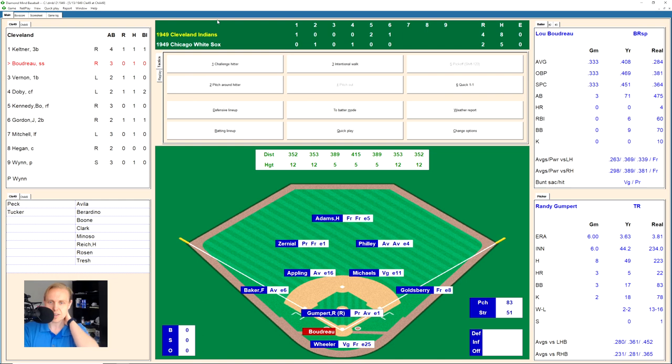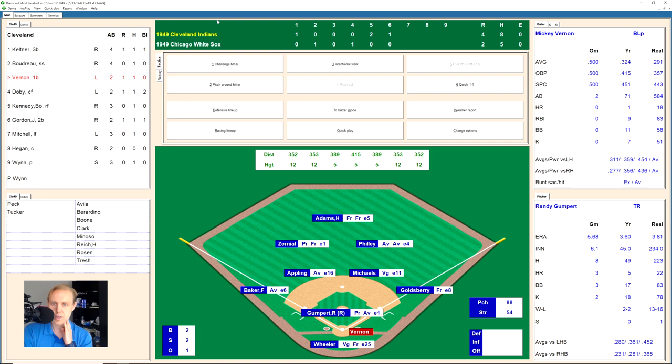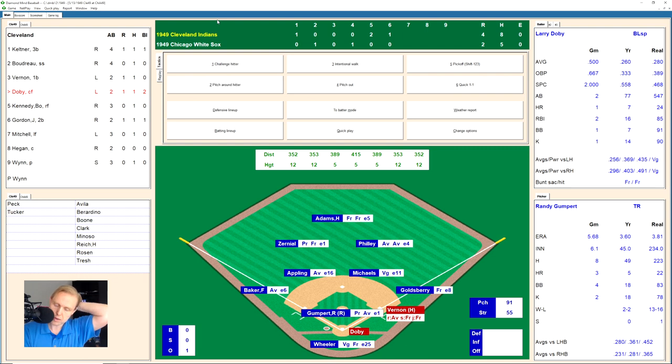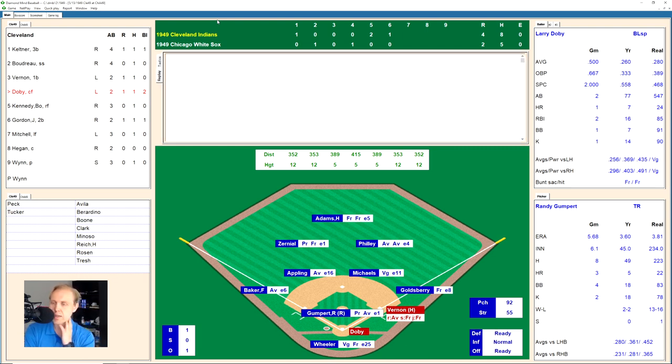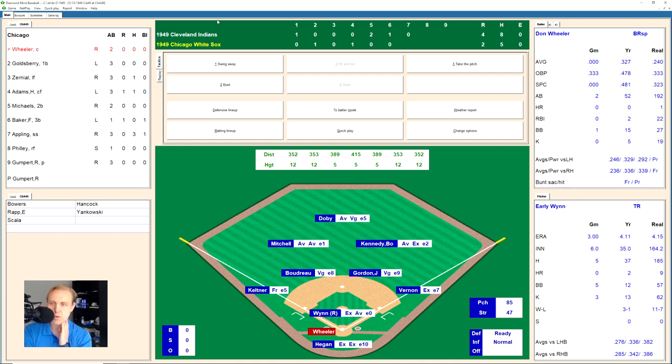Top of the seventh: Lou Boudreau grounds out to Baker for out one. Mickey Vernon works a full count walk. Larry Doby gets a walk on four straight balls. Maybe Gumpert should have been taken out. Bob Kennedy hits a double play ball over to third base — Baker to Michaels and then on to Goldsberry for the twin killing. We go to the bottom of the seventh inning.